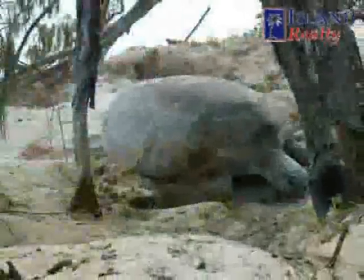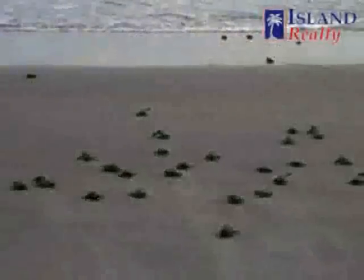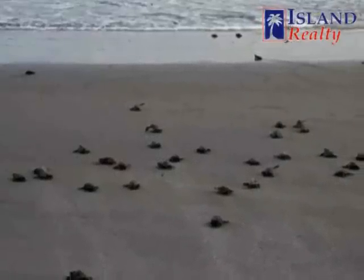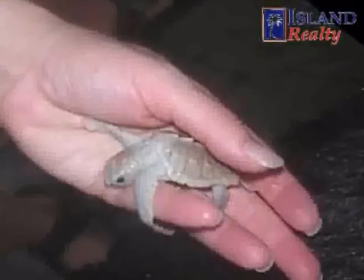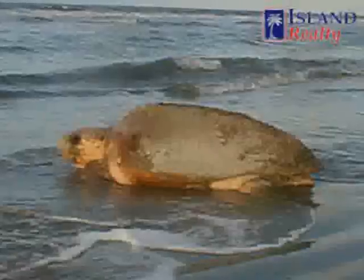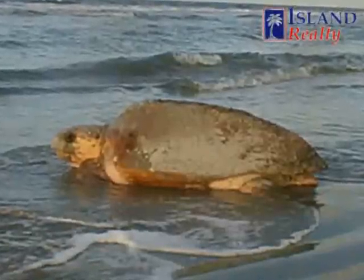Each year the island sponsors a sea turtle preservation project in which volunteers monitor the nests and hatchlings of loggerhead turtles, making it a little easier for this ancient animal to survive. In the 20 years that this project has been in operation, volunteers have monitored over 40,000 hatchlings.